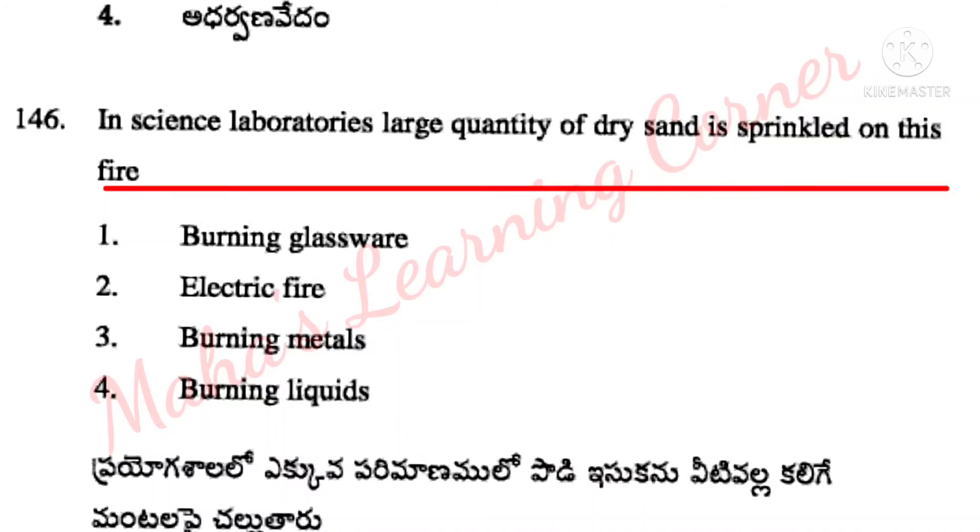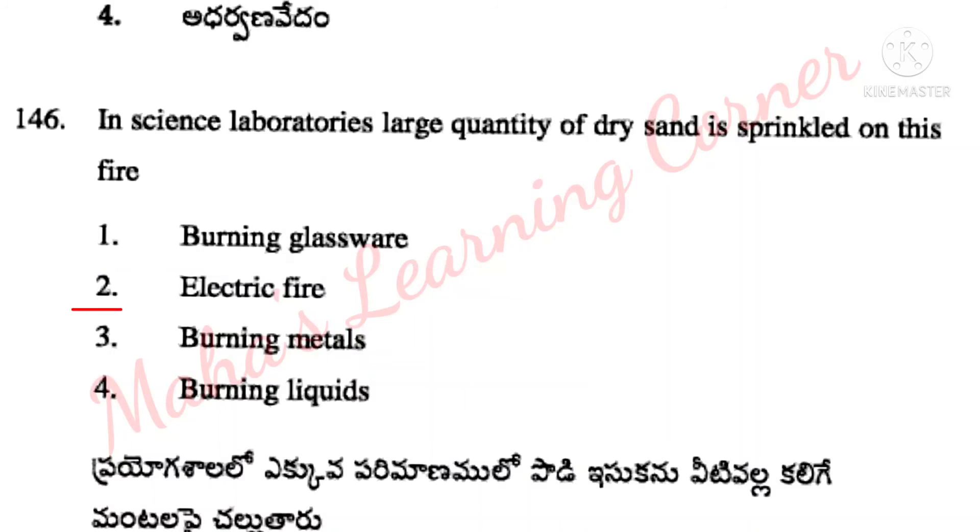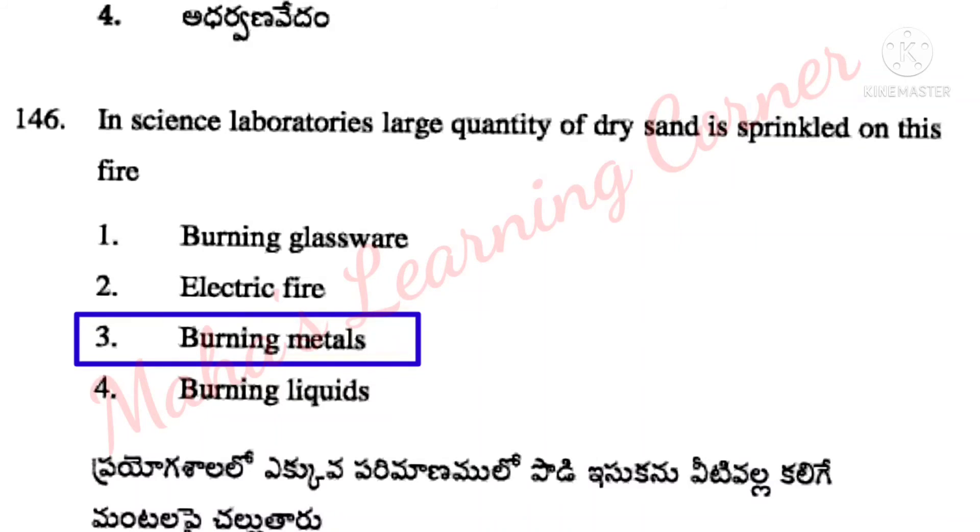In science laboratories, large quantity of dry sand is sprinkled on this fire. Options: burning glassware, electric fire, burning metals, burning liquids. Correct answer: Option 3 – burning metals.